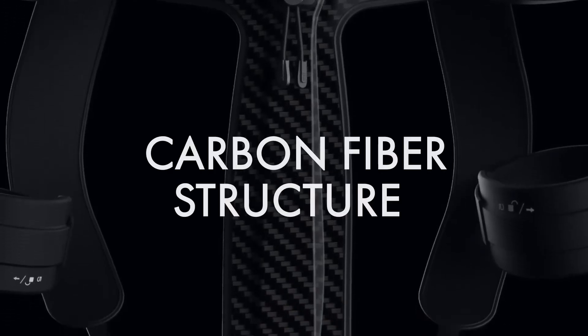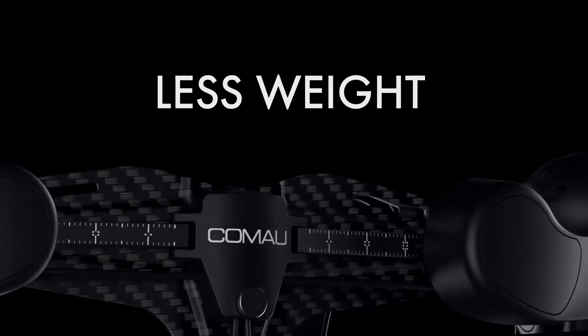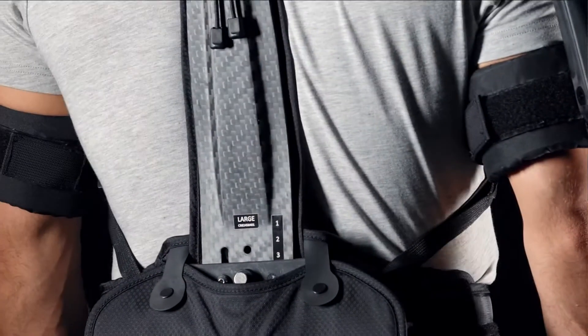The back of the exoskeleton features a carbon fiber structure with a new captive design and ergonomic shape to better support ergonomic posture.